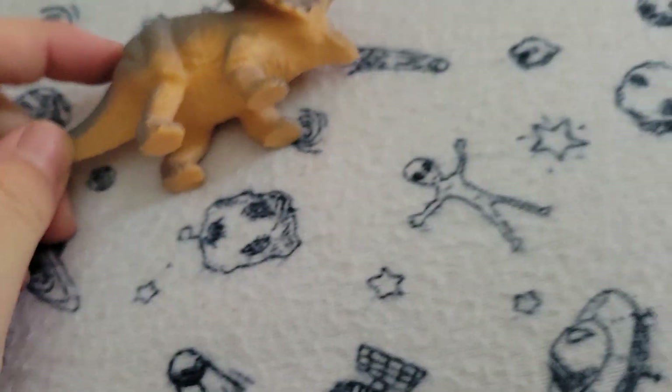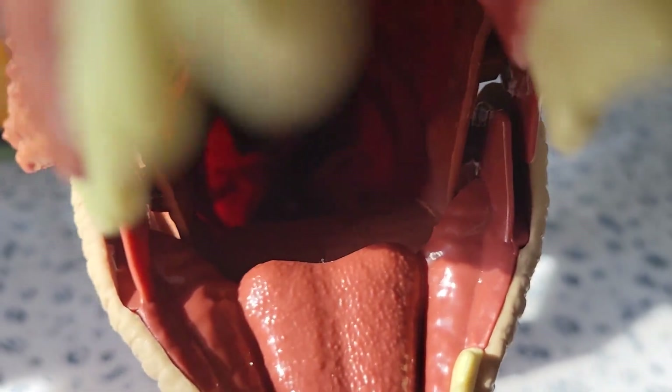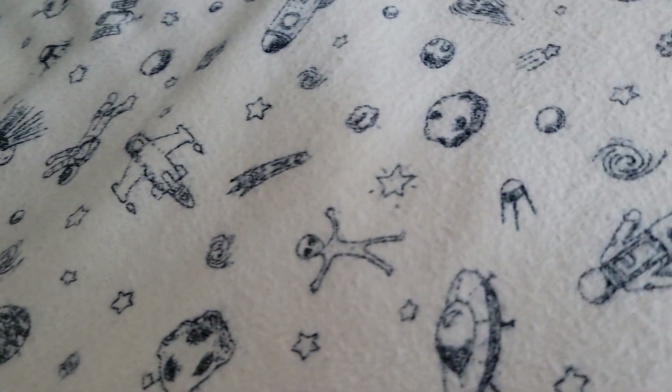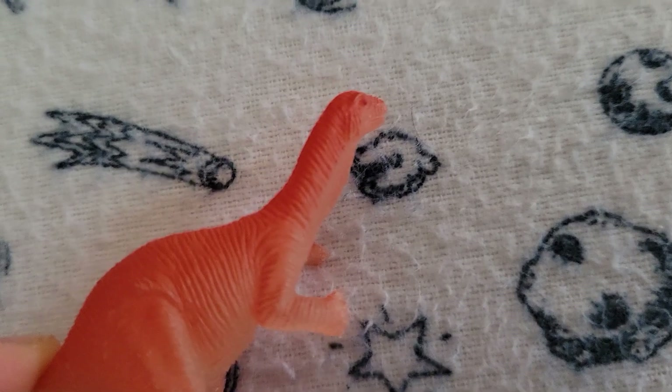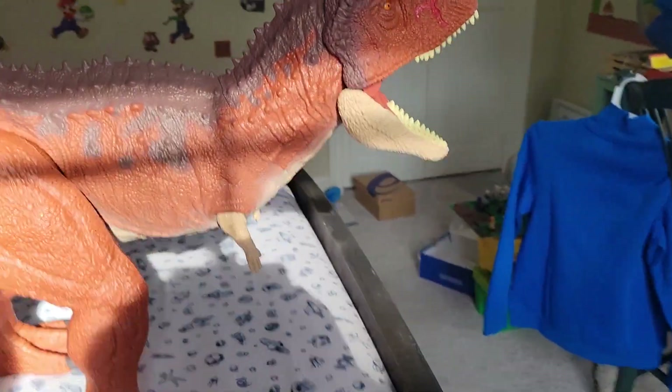Here's a baby Triceratops, a tiny one. Let's put him in there. If you want me to show the glow-in-the-dark ones in another video, stay tuned, like and subscribe. Let's just put it in his mouth — it's pretty wide open and he can fit a lot more in there.